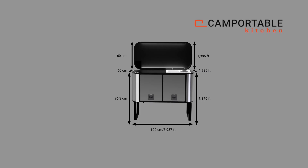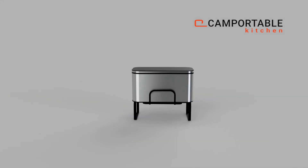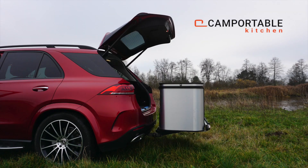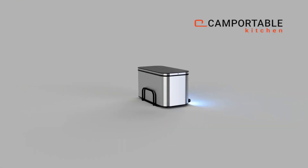Four LED-lit sliding drawers keep everything organized, while integrated road lights and locking features ensure safe travel. With its 30-inch setup height and rugged build, this kitchen transforms campsites into culinary zones. No more juggling gear or sacrificing meals on the road.